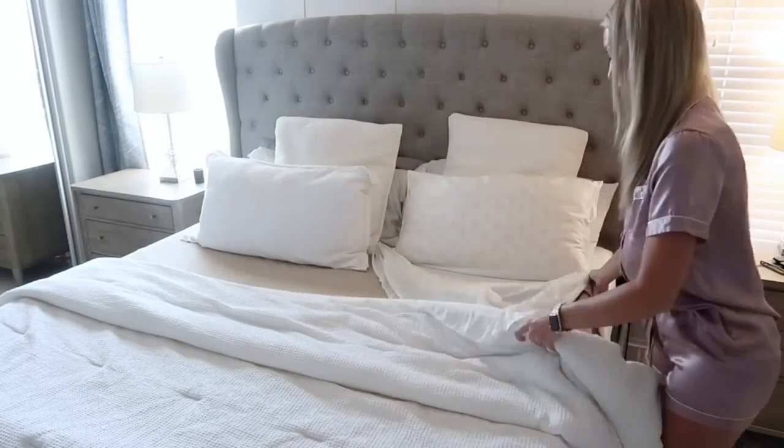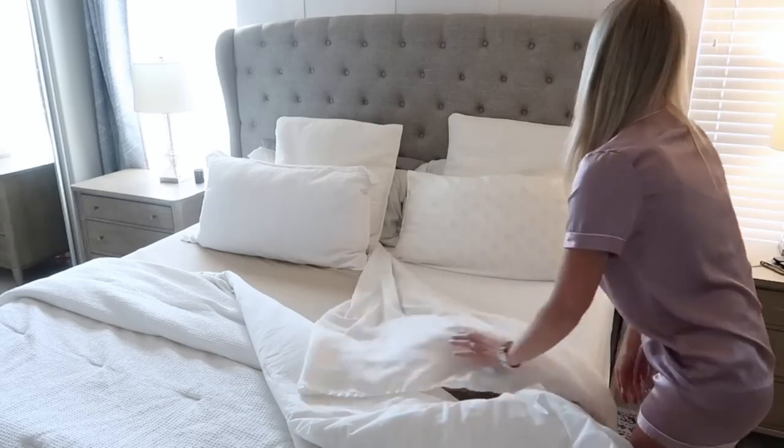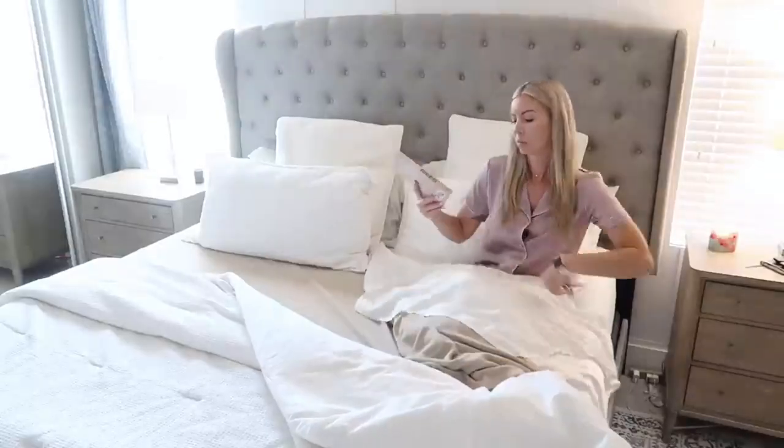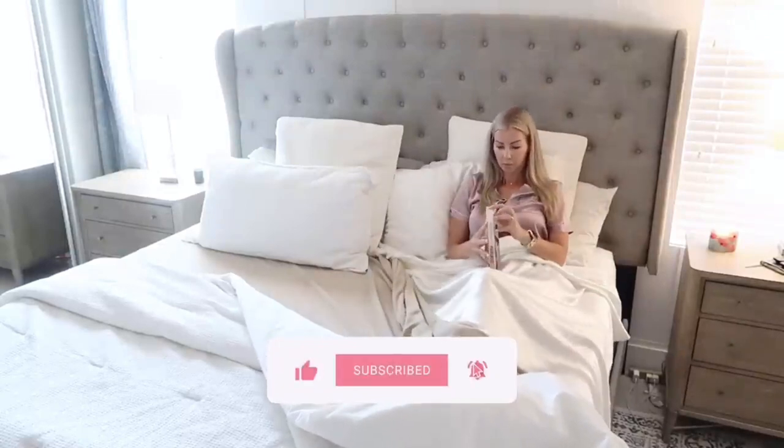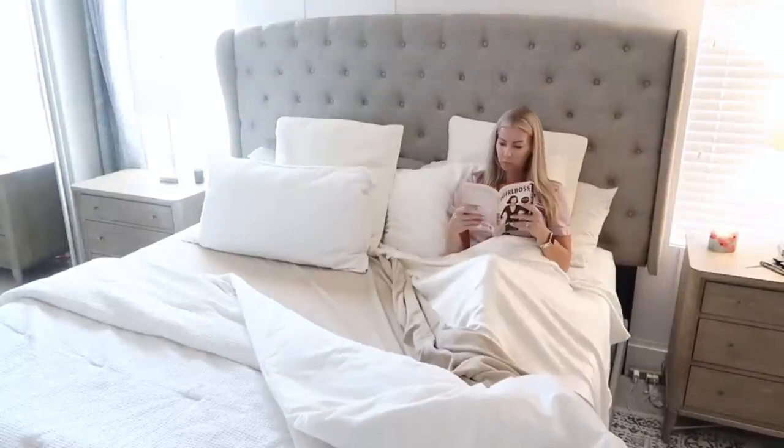I'll have everything I shared today from THX Silk linked below in the description box. As you can see, my bed is ready to go — comfy and cozy. It's only about 7 p.m. but I'm ready to just hang out. I worked hard today!